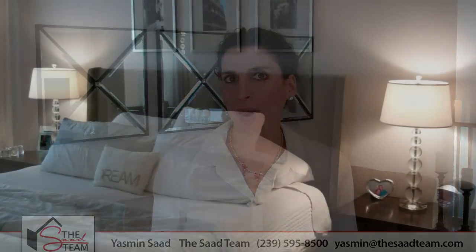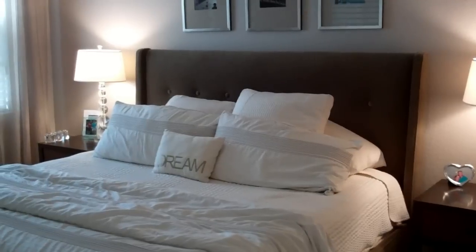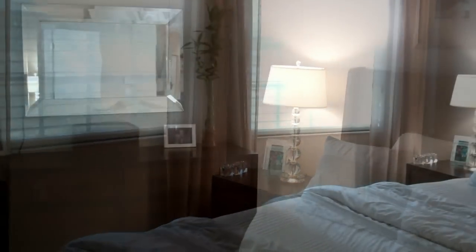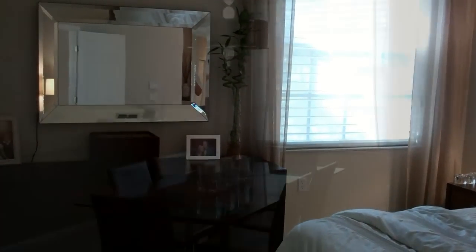One of the questions that we get from a lot of folks is what do we need to do to the property to make it show ready. As soon as I came into this home I knew it was a great example of what you can do to get your home sold, because ultimately we know when the property shows well it's going to sell in less time and for more money — and who doesn't want that, right?